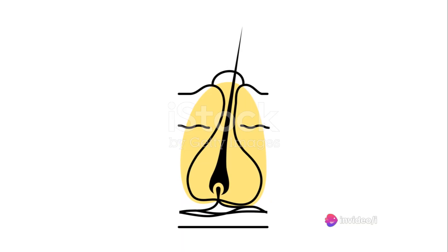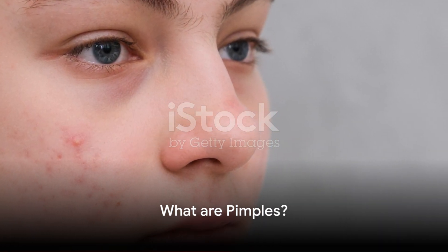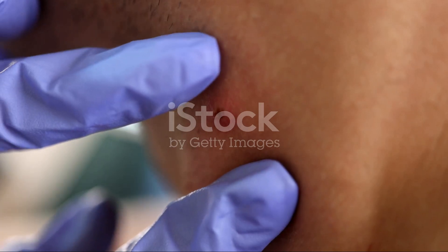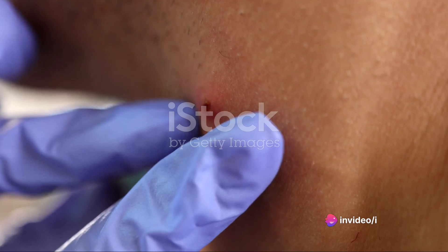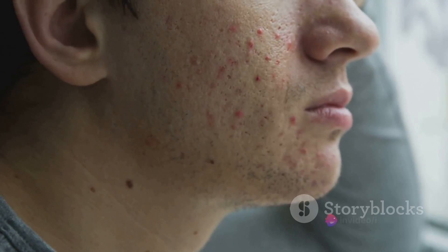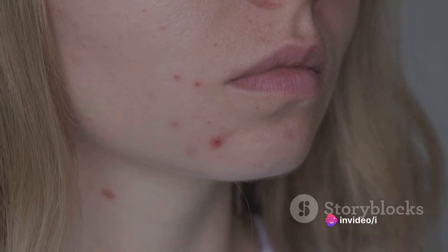Now that we have a good understanding of blackheads, let's move on to their counterpart: pimples. Pimples are another common type of acne blemish with distinct features. Unlike blackheads, pimples form deeper within the pore. They are the result of an overproduction of oil, skin cells, and bacteria, which combine to cause inflammation. This inflammation results in a blemish that's often red, swollen, and tender to touch. Pimples typically start as a red bump, and as the body fights the bacteria, they can develop a white head filled with pus. Some pimples can be quite painful, especially if they're large and deep within the skin.